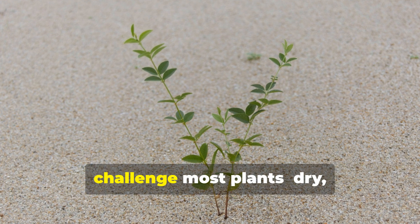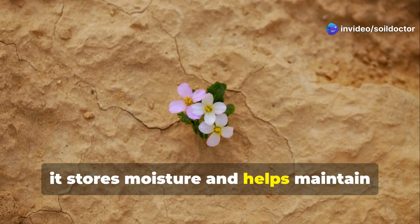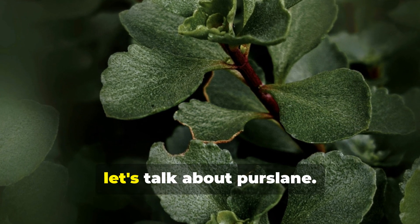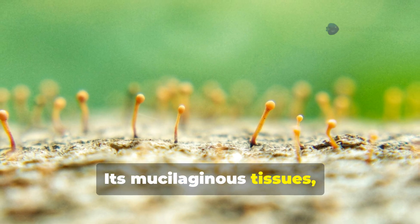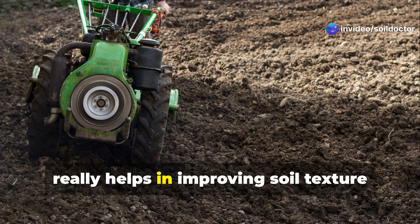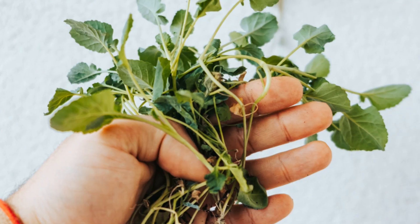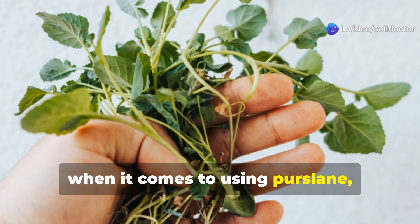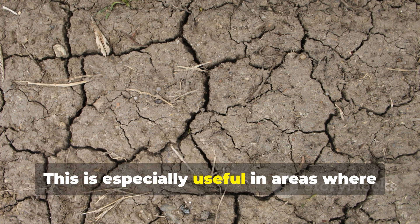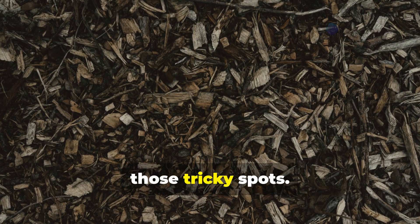Finally, purslane thrives in conditions that challenge most plants — dry, sandy, or nutrient-poor soils. As a succulent, it stores moisture and helps maintain hydration in arid areas. Its mucilaginous tissues slowly break down to create organic matter, improving soil texture and moisture retention. When it comes to using purslane, you can use cut purslane as mulch in water-stressed beds. This is especially useful in areas where other cover crops struggle to take hold — a simple yet effective solution for those tricky spots.